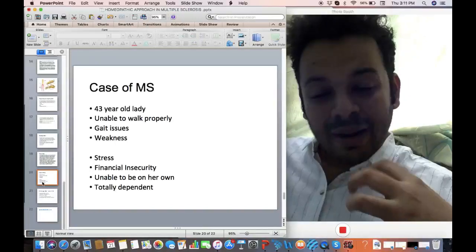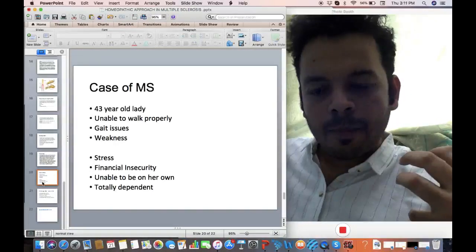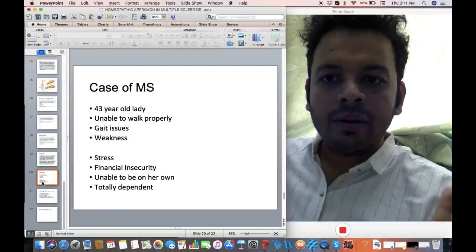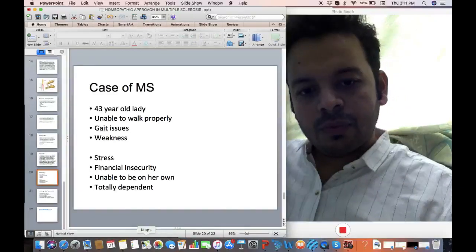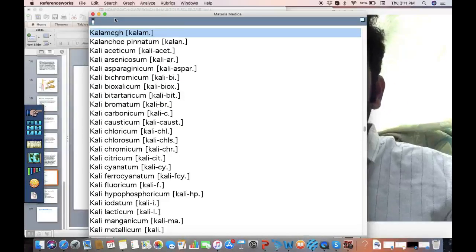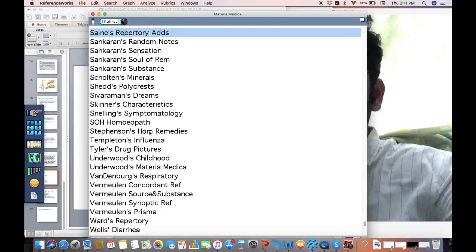There was a feeling of total financial and emotional dependency on her husband, and somewhere down the line this was the main state throughout her childhood — the state of being lonely and insecure was her main state. Based on this, I gave her the remedy Kali Carb.